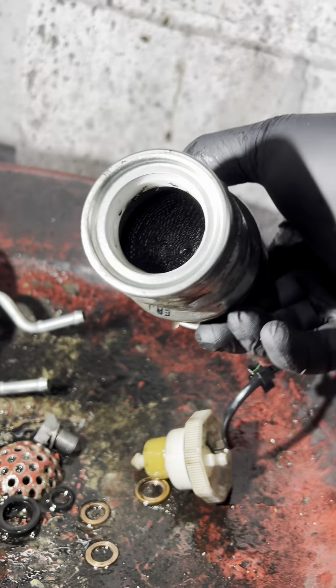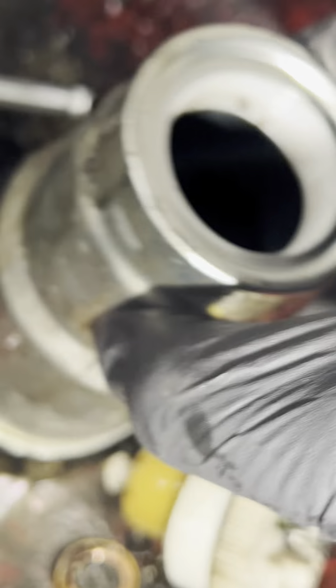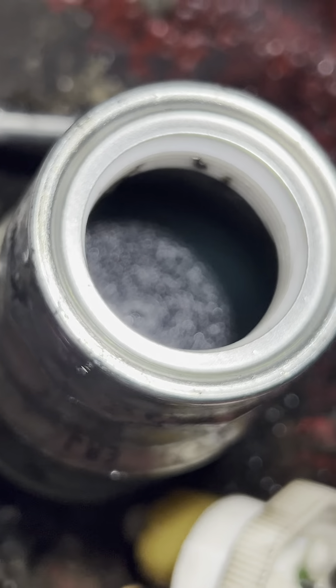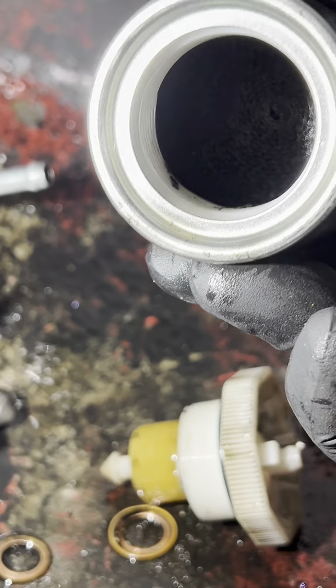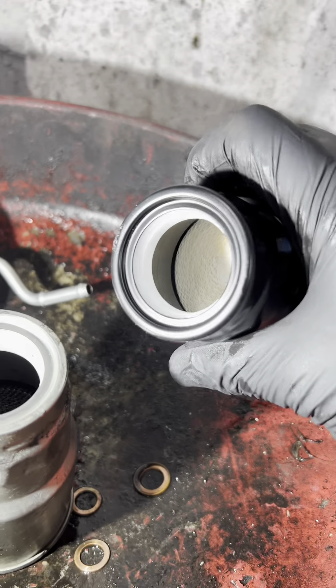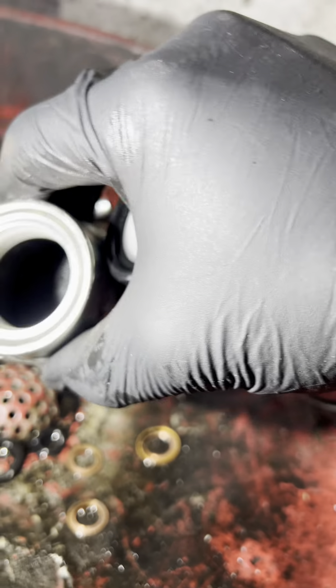The only thing that caused this injector problem was the filter. Look at the inside — it's blocked. Better you change it. Look at the inside, look at the new one compared to the old one.